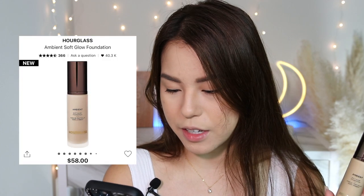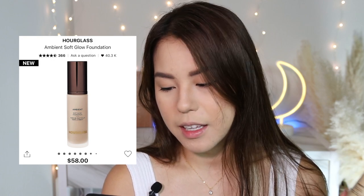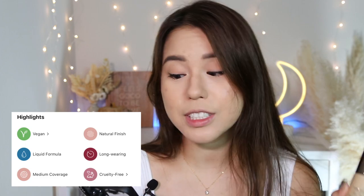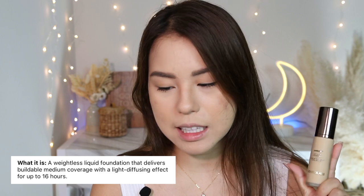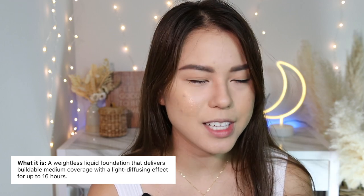Let's get into the foundation details and what it claims to be. I purchased this at Sephora.com where it has a really high rating — 4.5 out of 5 from 361 reviews. It retails for $58 and comes in one fluid ounce. The shade range is 32 shades. Highlights include a skin-friendly liquid formula with medium coverage, natural finish, and long-wearing claims — up to 16 hours of buildable medium coverage.